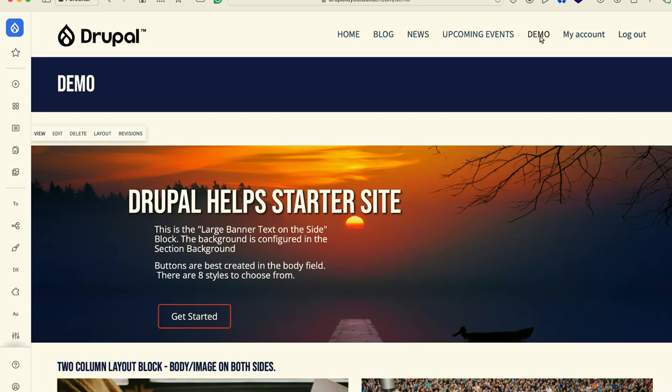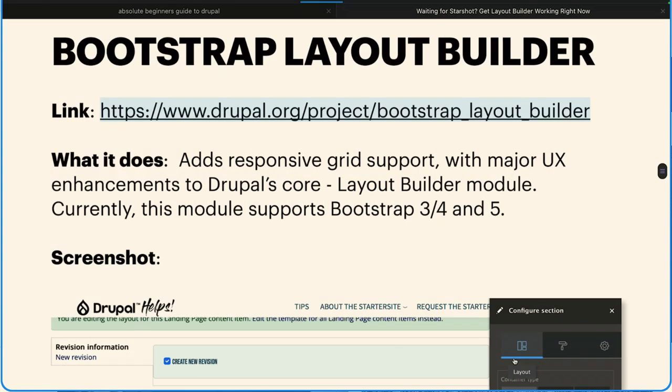The very first module we installed was Bootstrap Layout Builder. Bootstrap Layout Builder gives you all of the Bootstrap goodness — it adds responsive grid support. If you've used Layout Builder out of the box and you click two column layout, you get 50-50 or 65-33, etc. This brings Bootstrap support. You need a Bootstrap theme like DXPR — that's one of the reasons I use it, and it works incredibly well. When you add a section, it opens up a window that gives you a boxed layout, a full layout, and an edge-to-edge layout, with or without gutters.